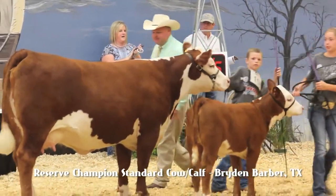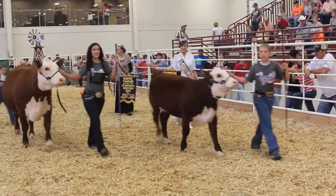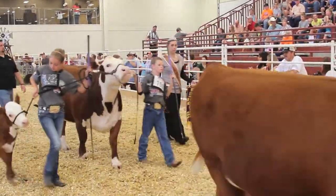The reserve champion comes out of class number one, entry 151, VR-Lizzy-0065, sired by VR-DM-TNT-7010, shown by Frank Barber from Channing, Texas.